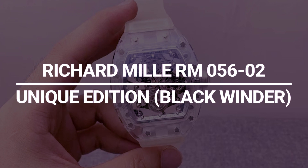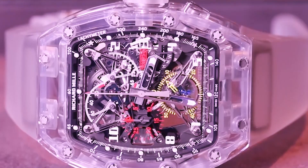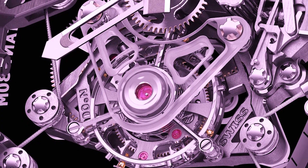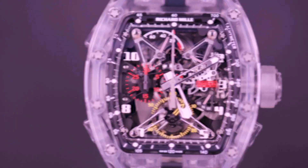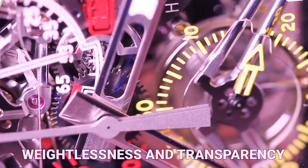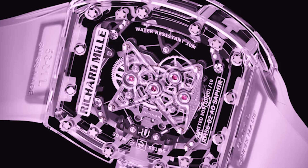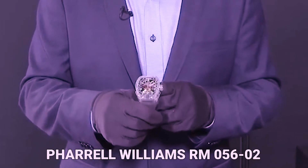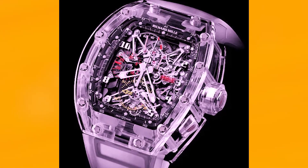Richard Mille RM056-02 Unique Edition Black Winder. When you're a global celebrity with infinite money, it's logical to buy a Richard Mille. Pharrell's RM056-02 can be compared to the ordinary model — this watch was fashioned from sapphire crystal for the Watches and Wonders show in Hong Kong. The watch's new movement is inspired by the RM027-01's mechanical design and cable suspension mechanism. Using this mechanical principle and sapphire crystal gives haute horlogerie weightlessness and transparency. Richard Mille spent countless hours on this watch's sapphire case and unique cable-hung tourbillon mechanism — it took over 1,000 hours to construct each casing due to the delicate nature of sapphire. Pharrell Williams' RM056-02 is an identical watch with a black ceramic crown, and the regular issue RM056-02 is limited to 10 units globally.